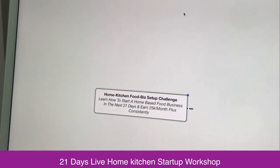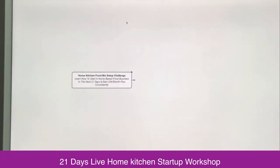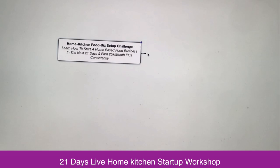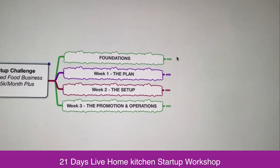Hi, this is Gopal Kamath and welcome to Get Your Restaurant. I am going to show you today what I am going to cover in the upcoming 21-day live home kitchen food business startup workshop. Let me share with you my live screen. Here is what I am going to cover in the coming 21 days live workshop — I am going to cover four main important parts.